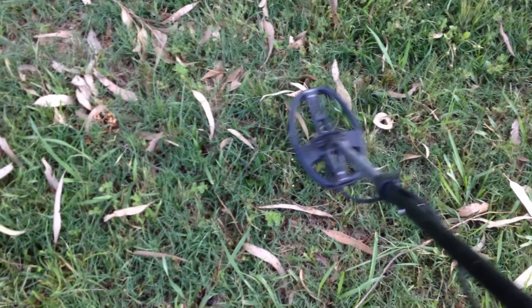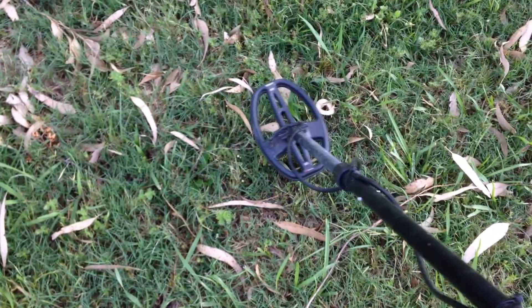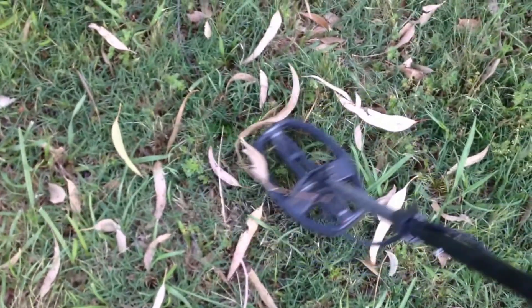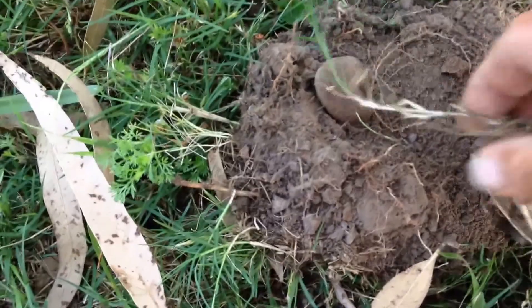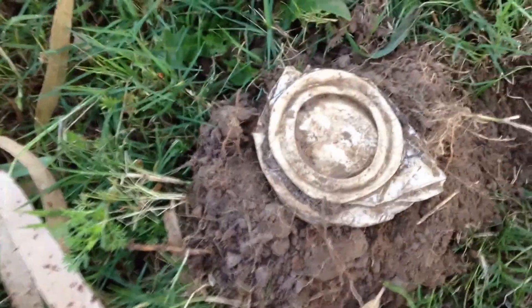Here's another nice signal — a pretty constant 83, four inches deep. There it is — the big aluminium coin. It's amazing how you find so many of these. It sounds just like you're going to find a great coin. Anyway, a bit more rubbish out of the park for the council.